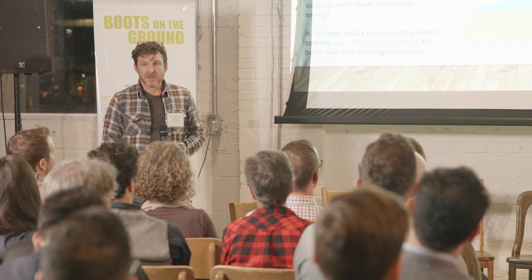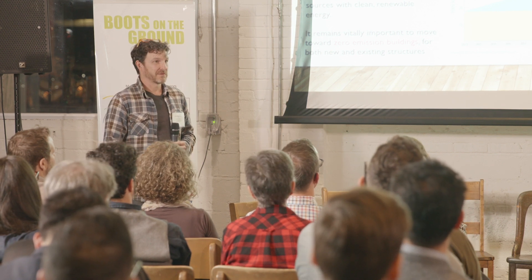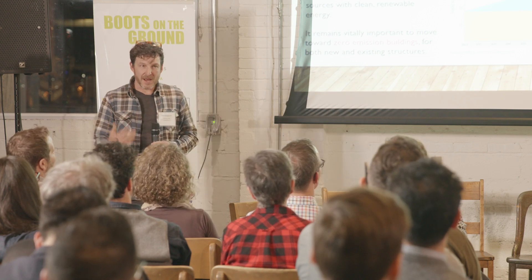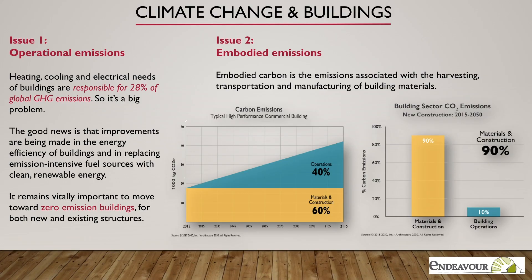I think I'm likely to be talking in front of a room of climate change skeptics, but I happen to think that it's a problem. There are two ways that the built environment contributes to it: one is through the operational emissions — we're all very aware of how that works, that the energy used to heat and cool our buildings has emissions associated with it — and depending whose numbers you look at, 20, 30, 40% of the world's emissions are from that.